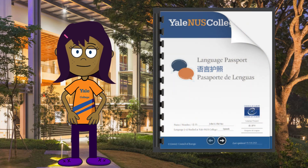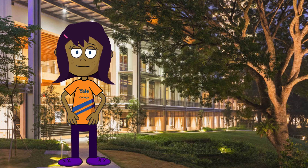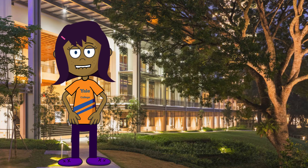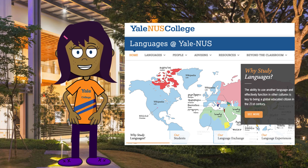I fill out my passport with the information in the language biography section of my portfolio. And what information would that be? Well, one of the things I include is the list of languages I know together with the language courses I've taken so far.